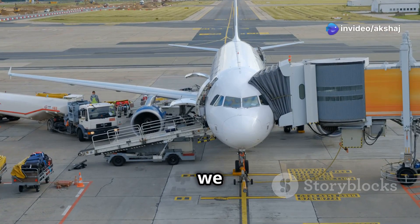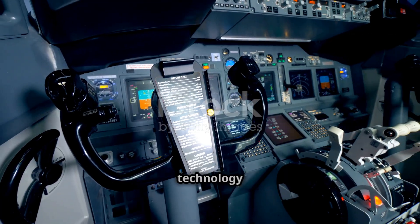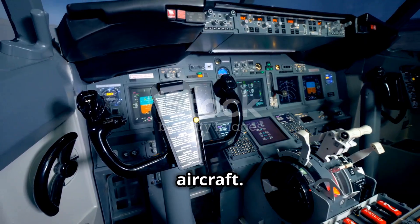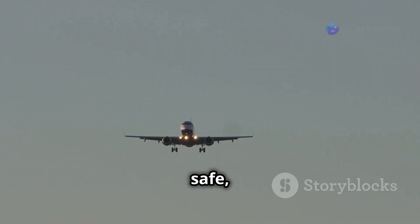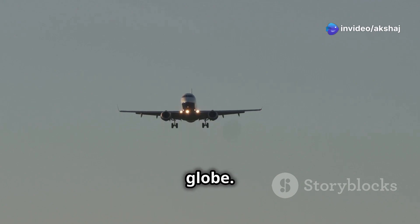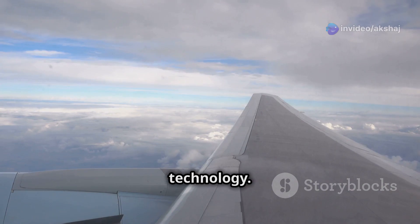Welcome to today's video, where we unravel the fascinating world of avionics systems, the cutting-edge technology that powers modern aircraft. From navigation to autopilot, these systems ensure safe, efficient, and reliable flights across the globe. So, let's dive in and explore the incredible advancements in aviation technology.